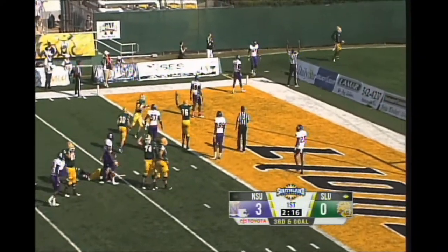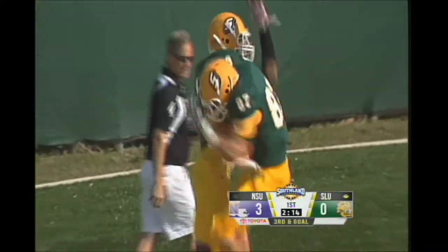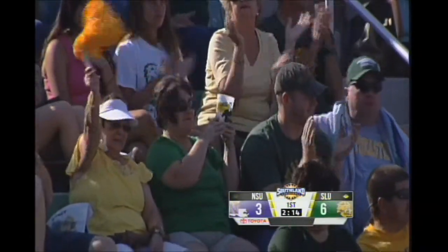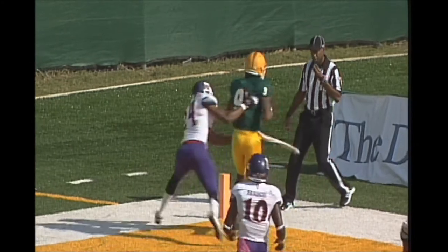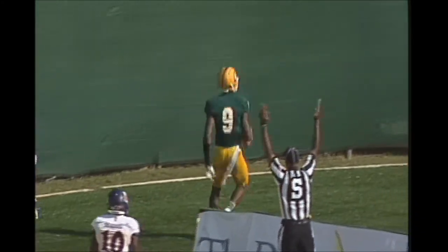Stanley lofts it up there for Jerry Anderson — that's a touchdown for Southeastern! Good timing pass from Nathan Stanley, let it up there for Jerry Anderson. Went up and got it. Perfect touch, perfect throw, and an exceptional catch. Jerry Anderson, 6'5", 210 pounds.